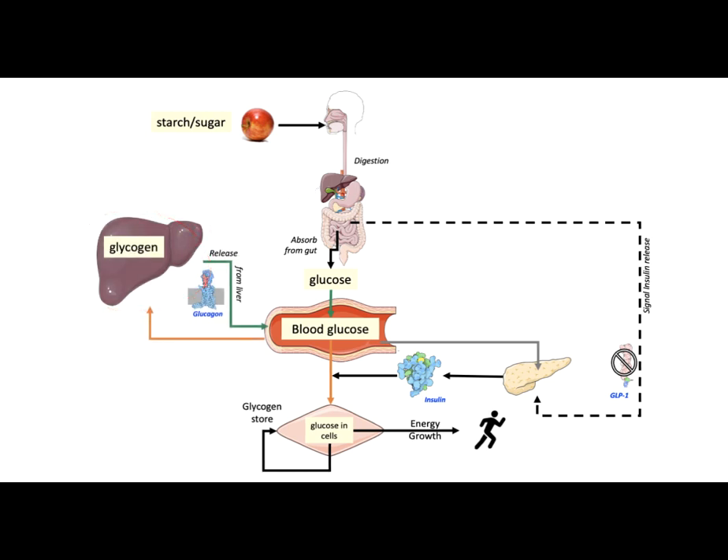During times of fasting, a hormone called glucagon directs conversion of stored glycogen into glucose to maintain the blood glucose levels. During extreme starvation, the liver is also capable of converting protein and lipid building blocks into glucose.